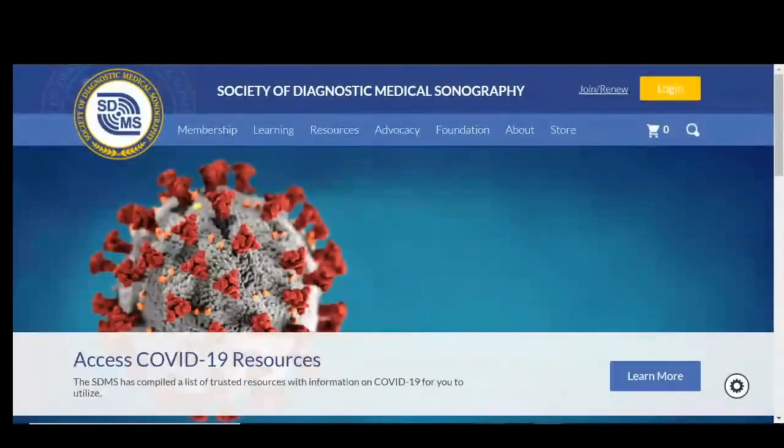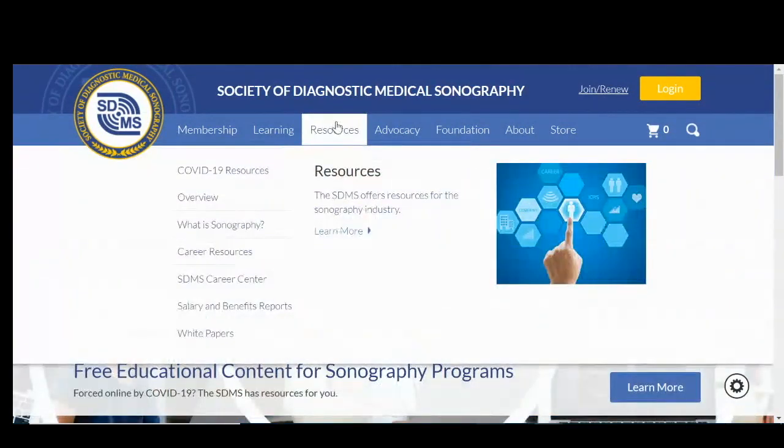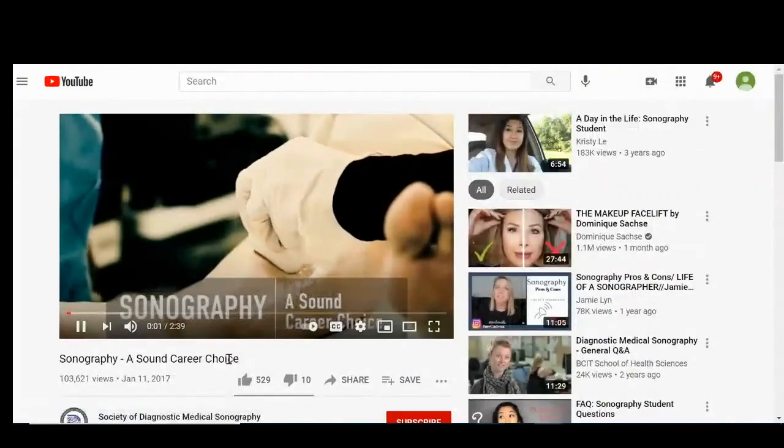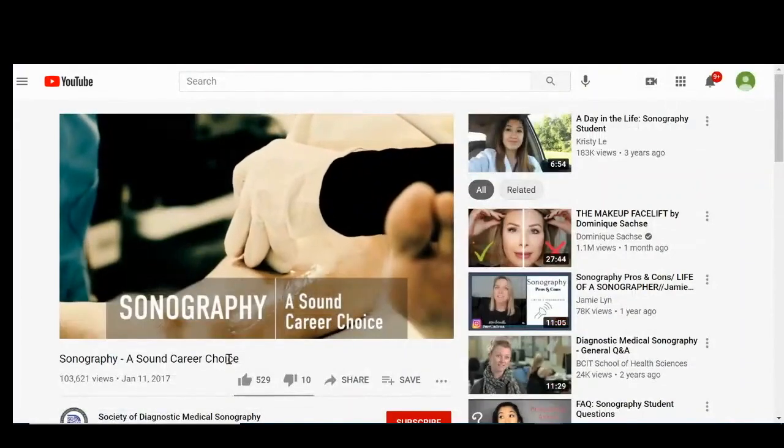Be sure to visit sdms.org — that's our professional society. Under resources, go to careers. Here you'll find a video about diagnostic sonography. We hope to see you soon.